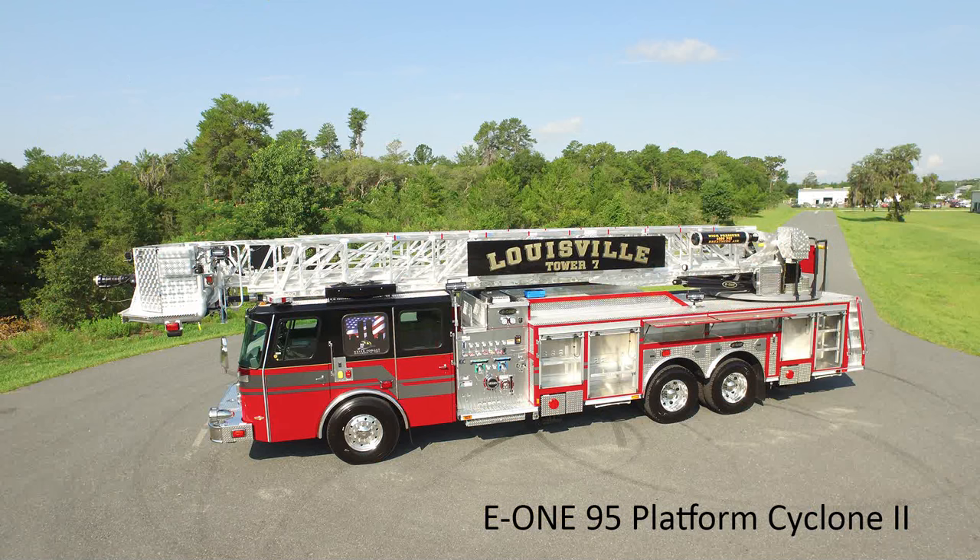Hi, my name is Rod Bordner. I'm from Lewisville, Ohio, from the Lewisville Fire Department. I'm the current fire chief there. We came down today to E-1 in Ocala, Florida, doing a final inspection on our 95-foot platform aerial truck. That's a model year 2016.